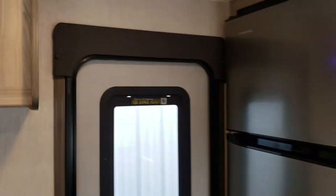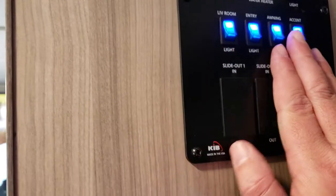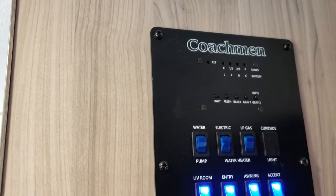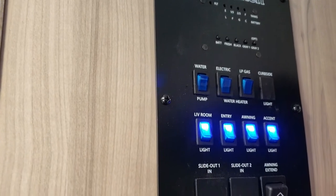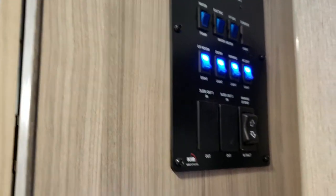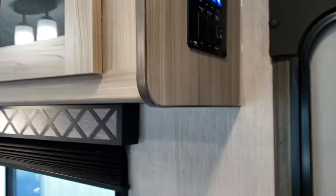As we come in the door, we've got our monitor panel just on our right. We've got most of our light switches up top, our monitor panel showing how full our tanks are and our battery life, and switches for our gas and electric hot water tank. We can do most of those things from inside once we get in the coach — very handy in bad weather. We've also got our awning switch by the door here.